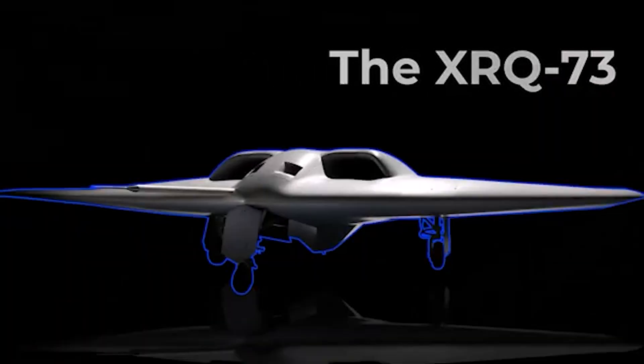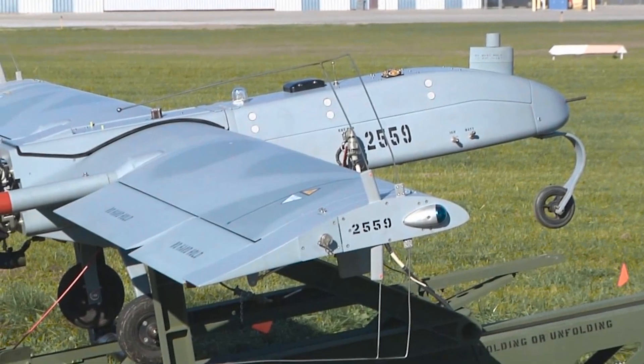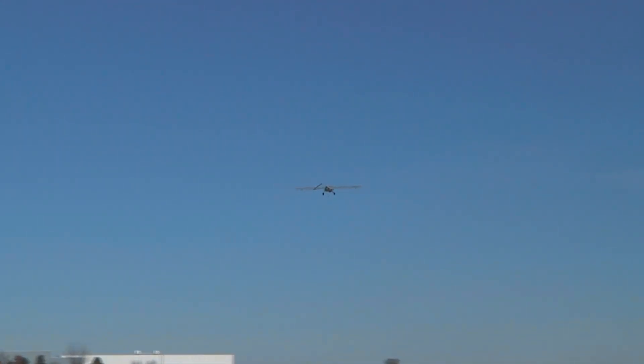Like the XRQ-73, the RQ-7B is classified by the Pentagon as a Group 3-class drone, a class of drones that typically fly at a maximum altitude of 18,000 feet.